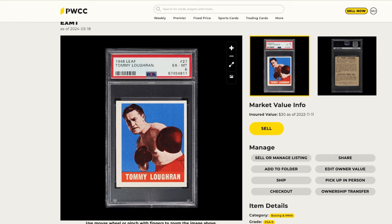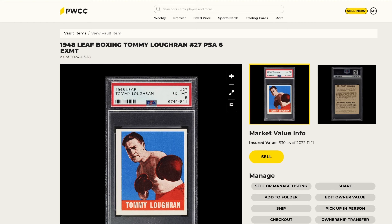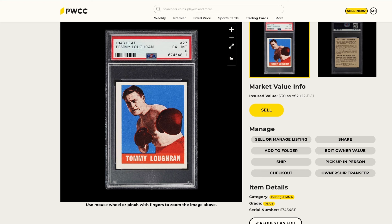The card I bought is the 1948 Leaf Tommy Loughran graded PSA 6 — I paid $36 for it. What's cool about the PWCC marketplace is once you buy a card you have all this information and options: you can share it on social media, edit your own value, pick it up in person, do an ownership transfer, transfer the card to another PWCC vault account, check out, mail it to your home, ship it to a third party like COMC, create a folder for your collections, or even request an edit to add something particular about the card.